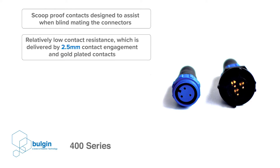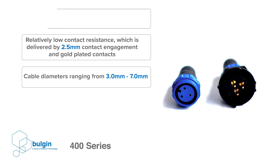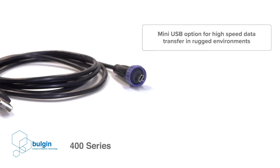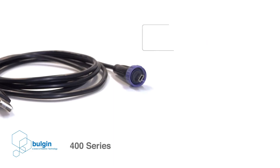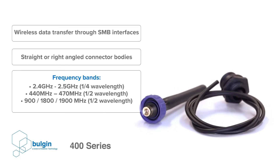Buccaneer data connectors combine sealing technology with the network interfaces that are commonly used in networking and computing. From the full-sized RJ45 networking connector in the standard and 400 series Buccaneer, to the latest USB-C interface, the data series provides IP68 and IP69K sealed networking connectors for all applications.